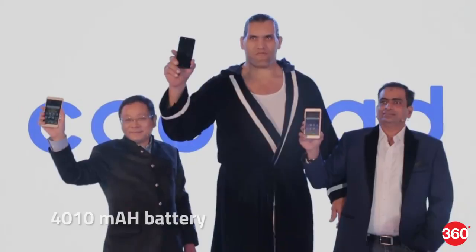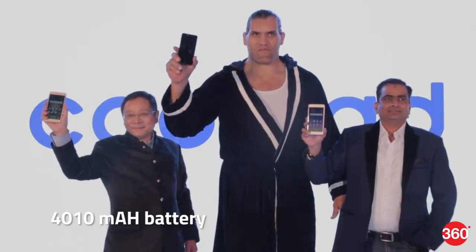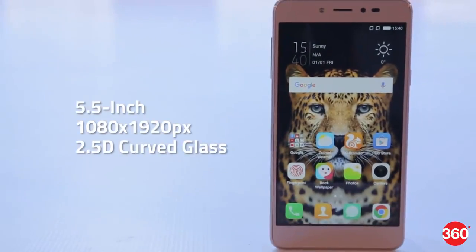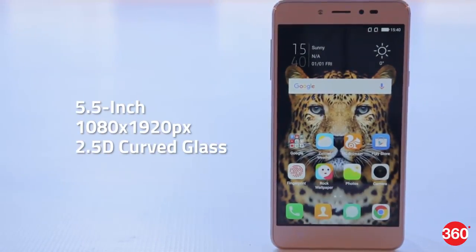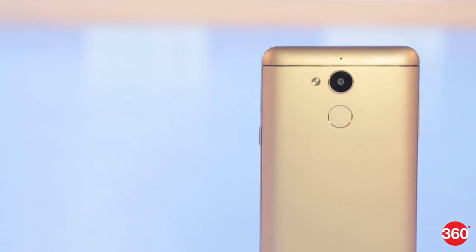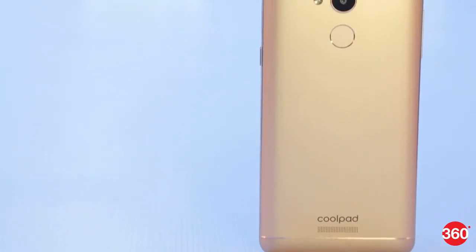Coolpad India launched the Note 5 with a massive 4010 mAh battery in India. The metal unibody dual-SIM Coolpad Note 5 smartphone has a 5.5-inch Full HD display with 2.5D curved glass. Though the metal unibody adds to the design, this feature has become common in budget smartphones.